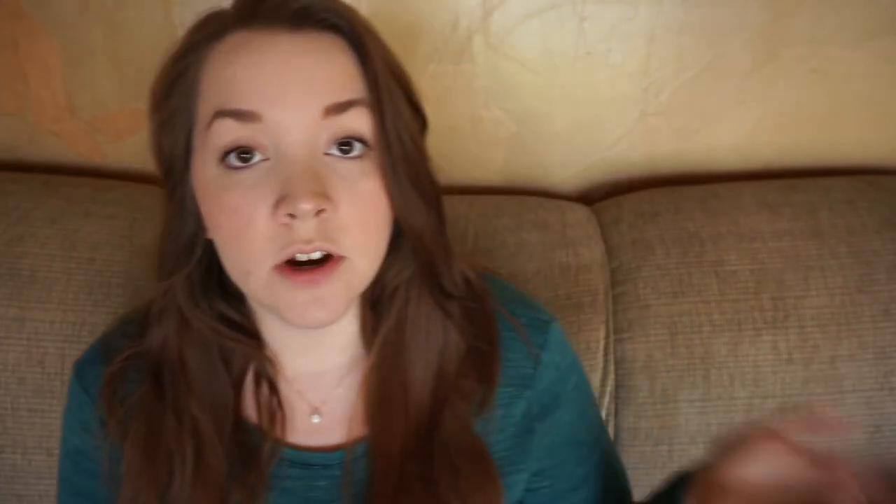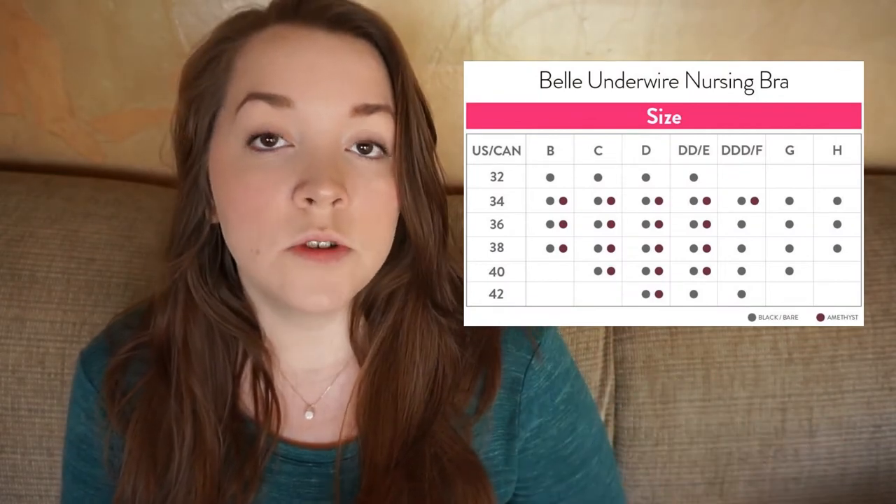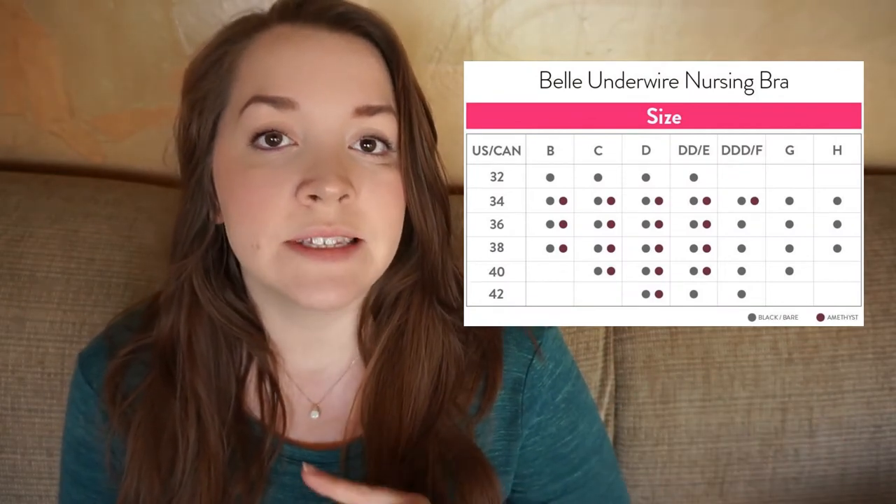It comes in three different colors, although one is a limited edition called Amethyst — super gorgeous, it has lace on it. Definitely check it out if you're looking for a little bit more of a sexy nursing bra. There is also nude and black. As far as sizes available, it goes all the way from 32B to 32H. I'll be inserting a size chart so you can see all the different ones it covers. Amethyst does come in select sizes, so it's not in every single size, but yeah, wide range there.